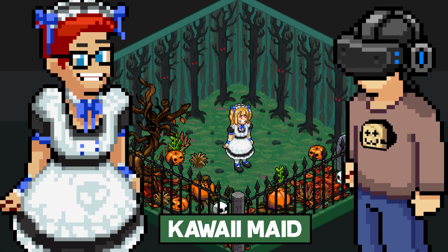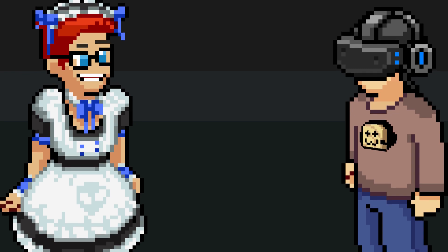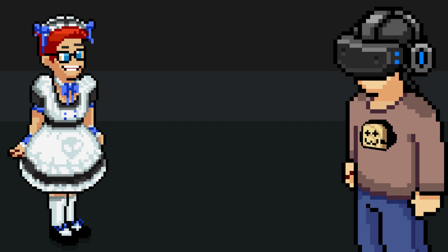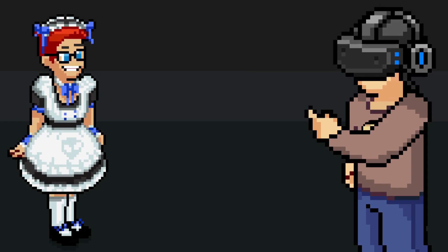Anyway, that's all for now tubers. My name's MobSquad69, this is Brett, and thank you so much for watching. And as always, everyone loves maid outfits.